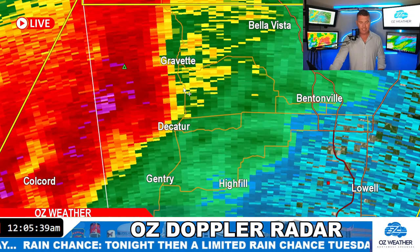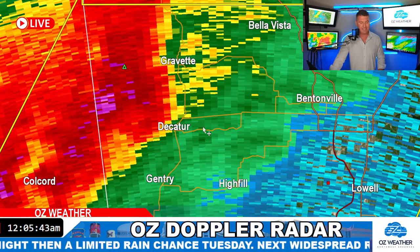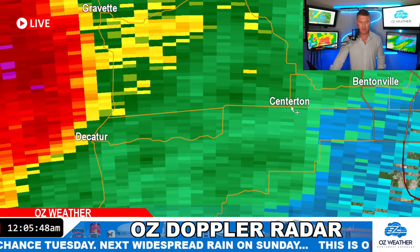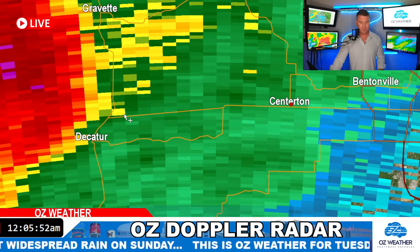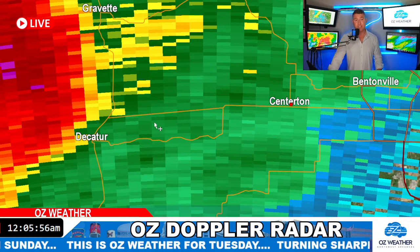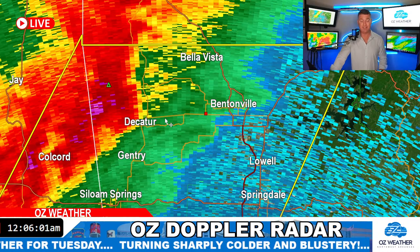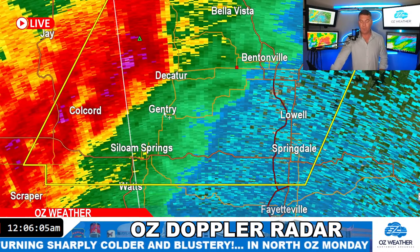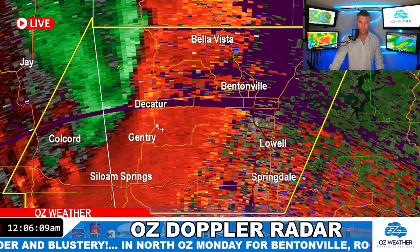That's going to be right around Decatur, Highway 59, also running around 102 west coming out of Centerton. The storm system is about eight miles west of Centerton. If it's moving east at 50, it's going to be on your doorstep in about five minutes. Siloam Springs is starting to get the rainfall, but Decatur is really catching the brunt of this thing as far as the wind pushed out of it.